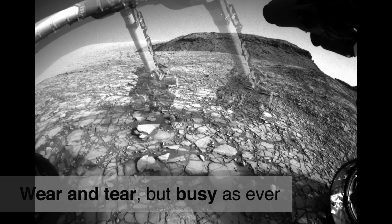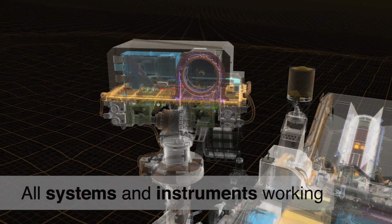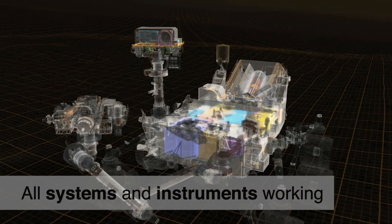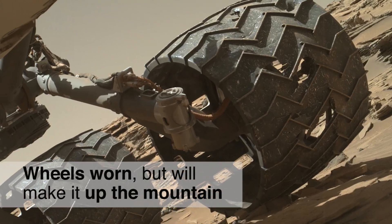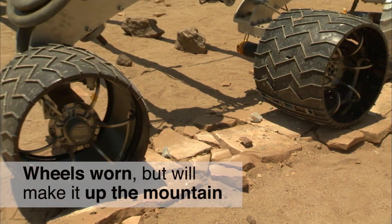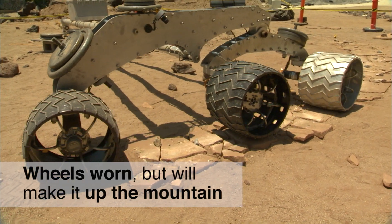In spite of the expected wear and tear, Curiosity is fully functional and as busy as ever. The drill, the sample processing system, and every science instrument continue to do what they were designed to do. The wheels are slowly getting beat up, but testing of spare wheels at JPL has shown that with careful driving, they will last long enough to get the rover to all the places on Mount Sharp that the science team wishes to explore.